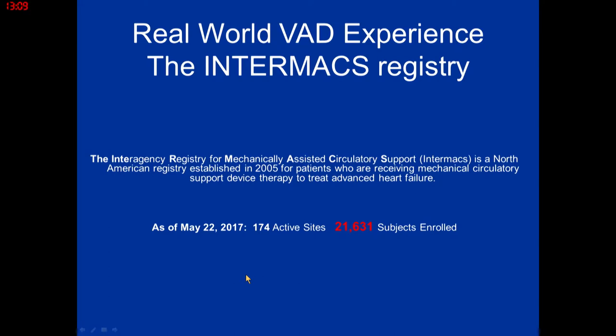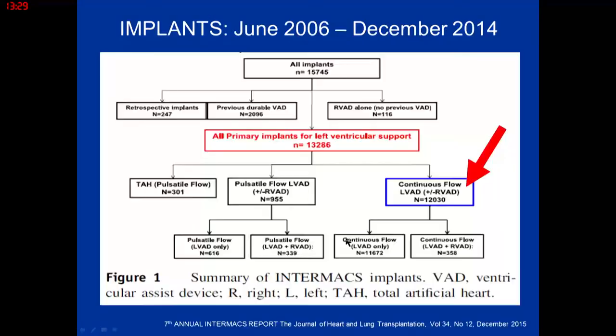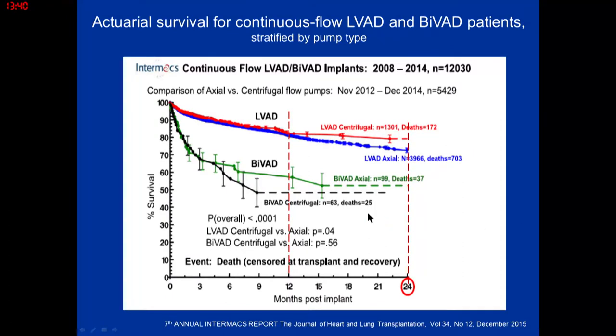What about real-world data? The INTERMACS registry is really important for learning best practices. At this point they're up to data on 21,000 implants — a wealth of knowledge about how patients do post-LVAD implantation. The data I'll discuss is from their seventh annual report, which had about 12,000 continuous flow pumps. In the real world, centrifugal pumps seem pretty much equivalent.